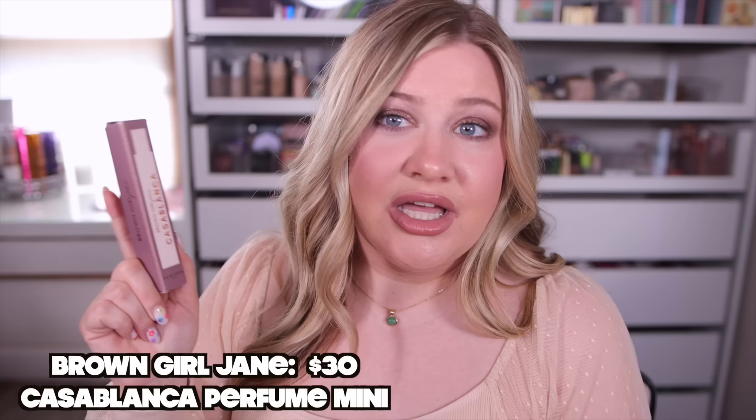Brown Girl Jane just launched on Sephora and I've been wanting to try their perfumes, so I picked up their Casablanca, which seemed to be the most popular. It has notes of marshmallow, cardamom, incense, saffron, soft suede, vanilla orchid, glowing amber, soft musks, and sandalwood. I don't know if I love this one — it dries down prettier, but the opening is like marshmallow and matcha. The dry down gets heavier with the amber and incense — a sweeter, almost slightly smoky gourmand. I don't see myself buying the full size but I'll keep the mini.